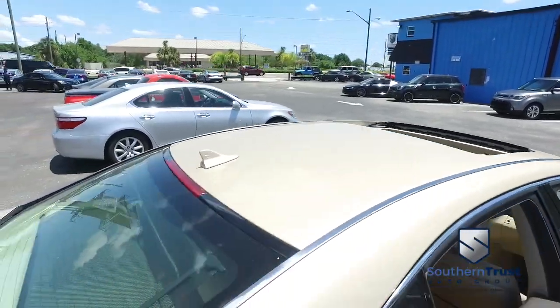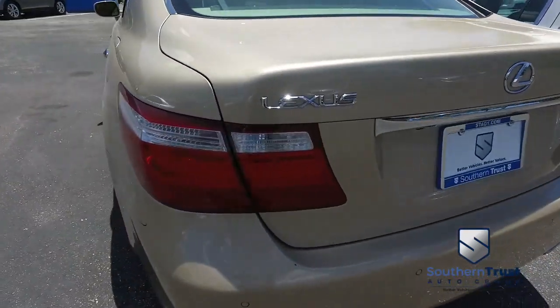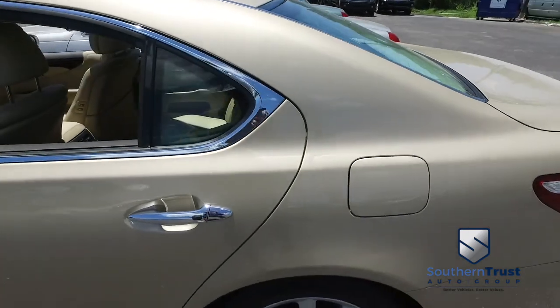Today, Southern Trust proudly presents this beautiful 2007 straight from heaven Lexus LS 460 with that V8, horsepower pumping, smooth ride gliding, family riding muscle.